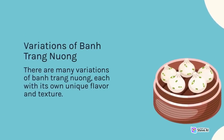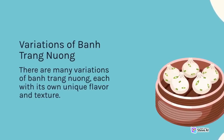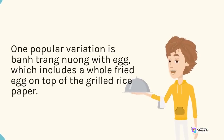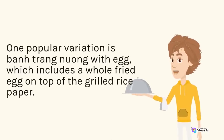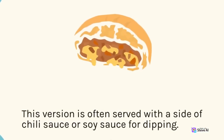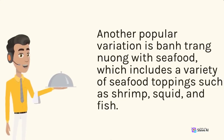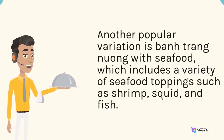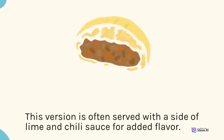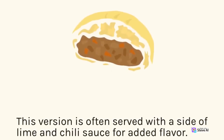There are many variations of ban trang nuong, each with its own unique flavor and texture. One popular variation is ban trang nuong with egg, which includes a whole fried egg on top of the grilled rice paper, often served with a side of chili sauce or soy sauce for dipping. Another popular variation is ban trang nuong with seafood, which includes a variety of seafood toppings such as shrimp, squid, and fish, often served with lime and chili sauce for added flavor.